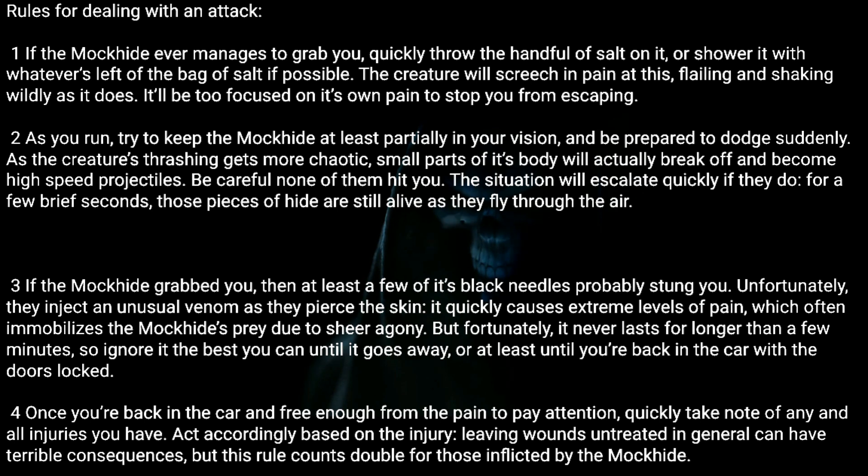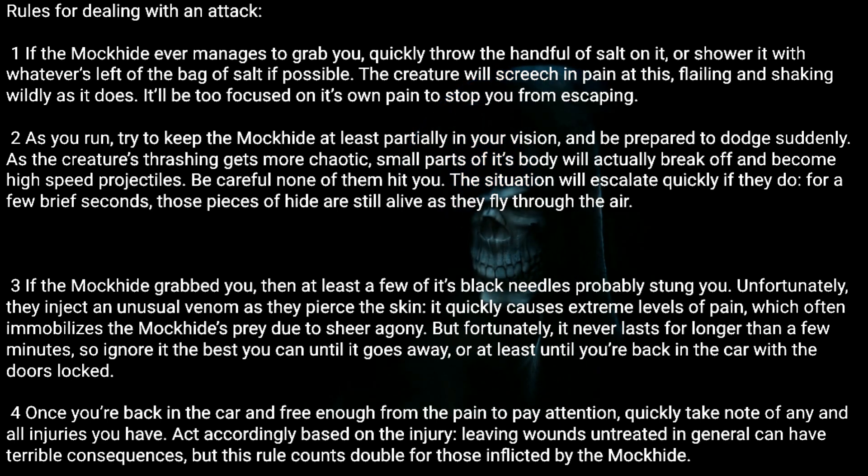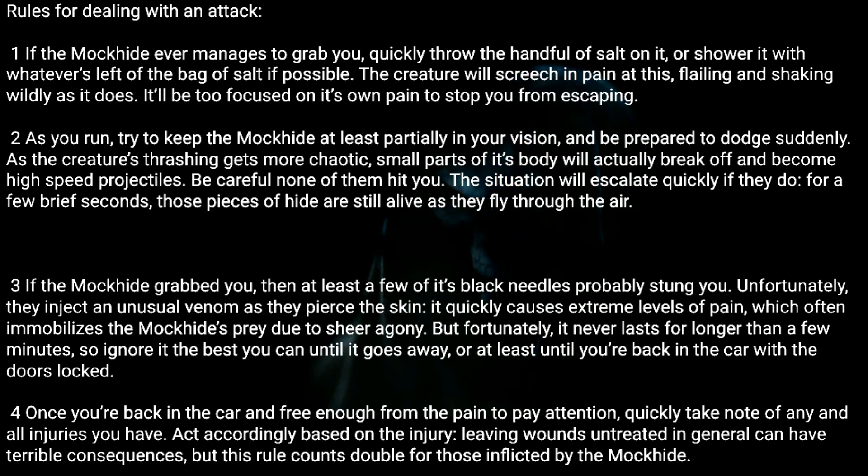Three: If the Mock Hide grabbed you, then at least a few of its black needles probably stung you. Unfortunately, they inject an unusual venom as they pierce the skin. It quickly causes extreme levels of pain, which often immobilizes the Mock Hide's prey due to sheer agony. But fortunately, it never lasts for longer than a few minutes, so ignore it the best you can until it goes away — or at least until you're back in the car with the doors locked.